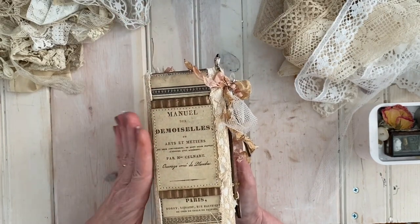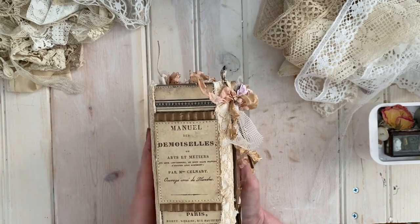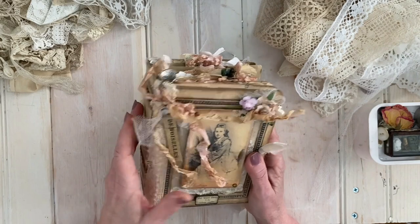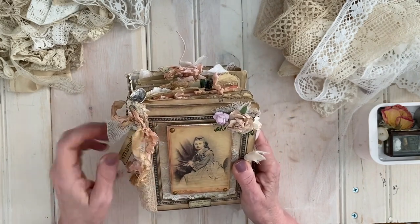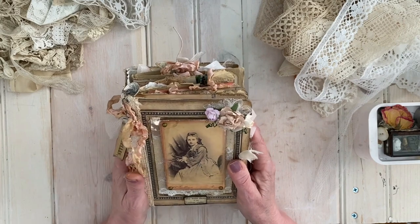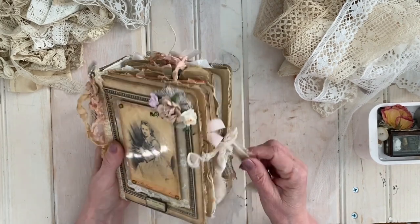It was my whole inspiration for this journal, and in particular this word 'demoiselle.' I love that word, I love the word 'mademoiselle,' and it just spurred me forward to create this journal. So now that you know what the theme of the journal is, let's have a look inside.